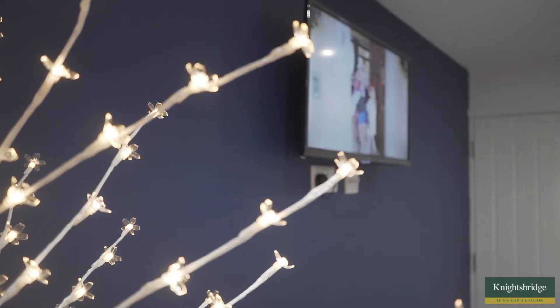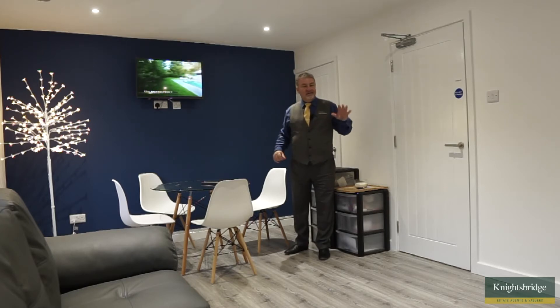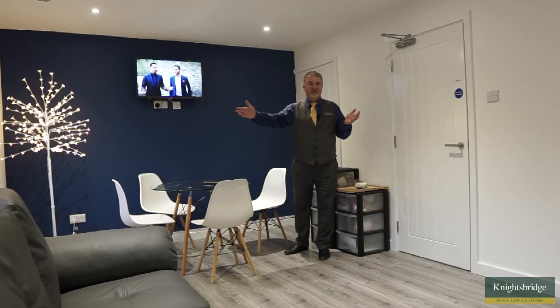This communal space is particularly nice because you've got the dining area at this end for those that want to use it, and also the seating area with the TV. But most importantly, in the summer months you've got the door here leading out to the garden, and not a lot of places have a decent sized garden like this one does.